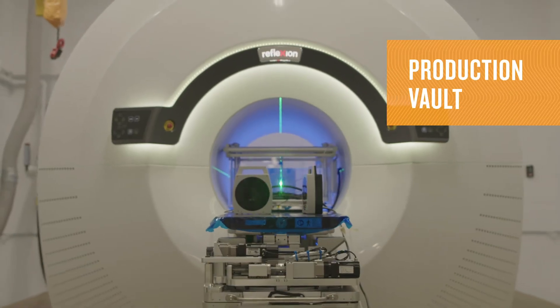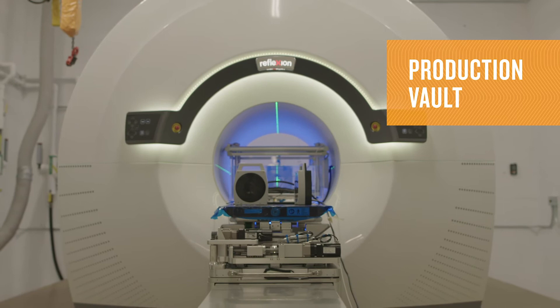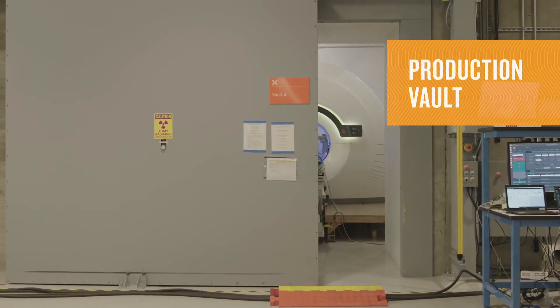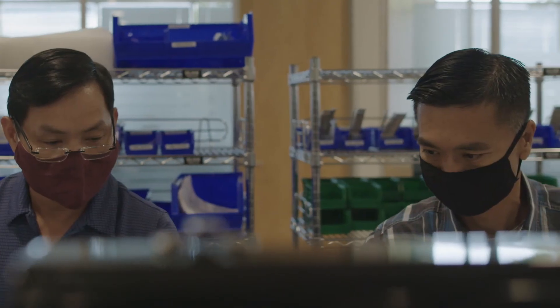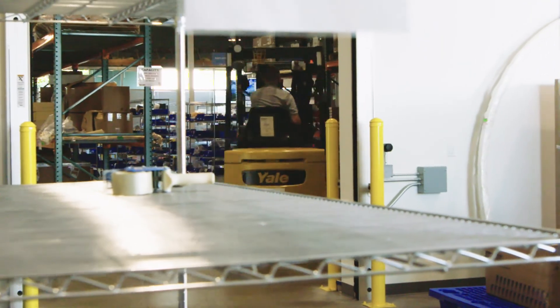The final phase before the X1 hits the road is factory acceptance testing. Quality is at the core of everything we do, so we check and recheck each X1 machine before it is cleared and sent to you.